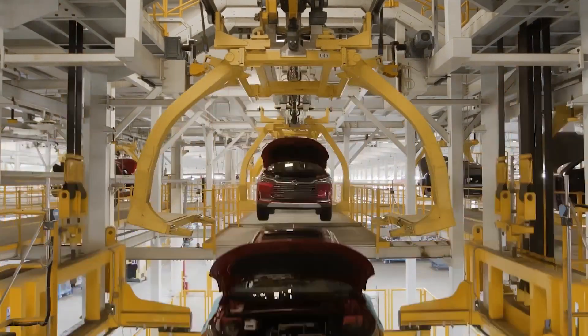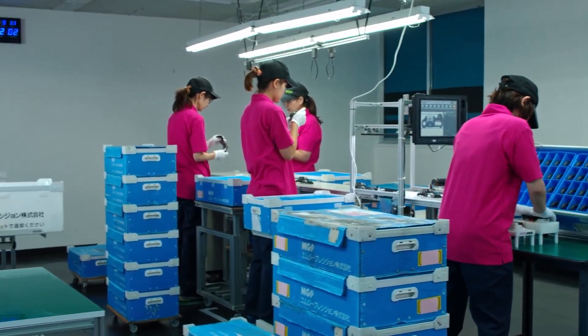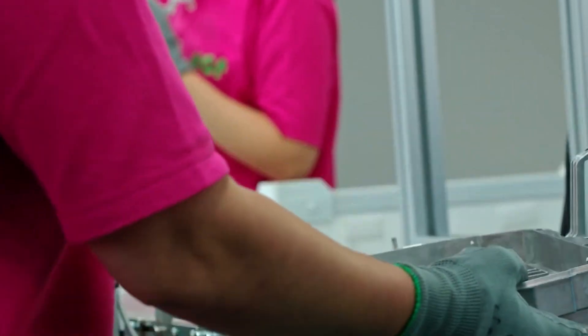Chinese automakers like BYD quickly adopted a similar approach after seeing Tesla's success. Chinese scientists and engineers have now developed supersized magnesium alloy auto parts that could lead to even cheaper and lighter cars.